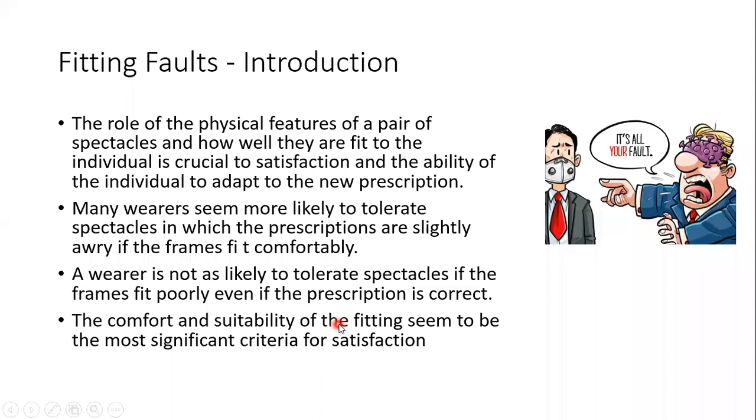It is not only the lens prescription — it is also the overall comfort and suitability: how that frame is suitable according to the prescription or according to the patient's facial features. The spectacles consist of two things: the lens and the other parts of the frame.